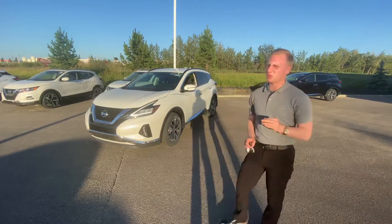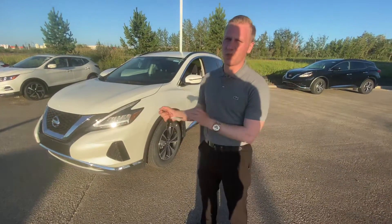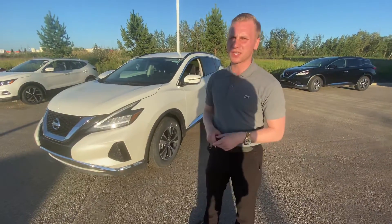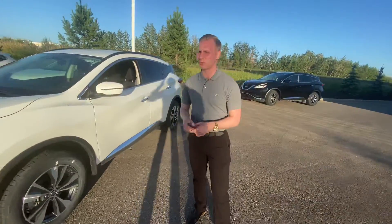I see you're interested in our 2020 Nissan Murano S. Under the hood, it's going to have that 3.5 liter V6, giving you plenty of power for both passing and merging onto the highway, as well as excellent fuel economy. LED headlights on this one, which are nice and bright for nighttime driving.